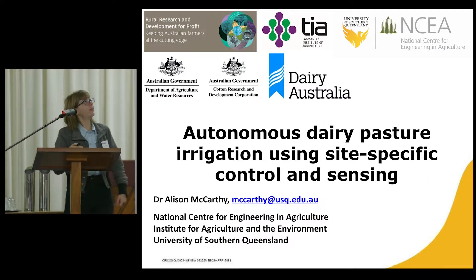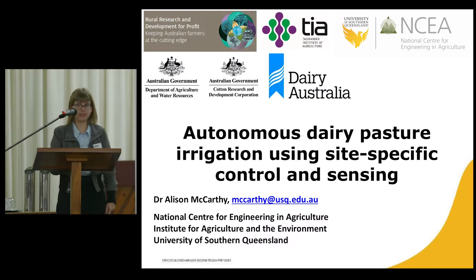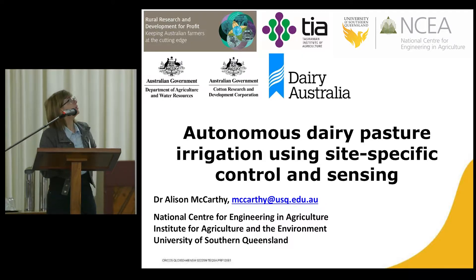The research project that I'm working on with TIA is funded through the Rural R&D for Profit Program, together with Cotton Research and Development Corporation and Dairy Australia.